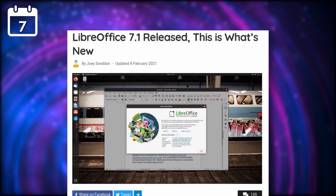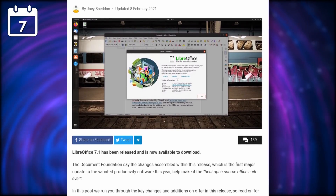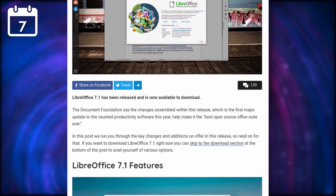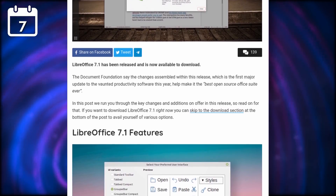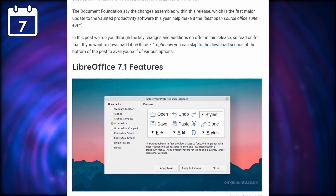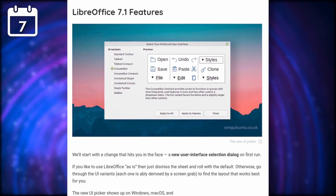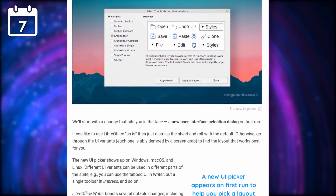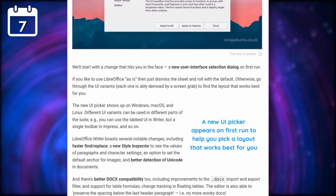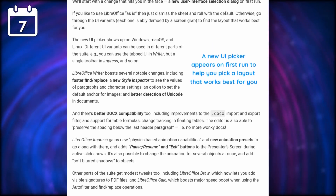LibreOffice 7.1 was released and it comes with a lot of interesting changes. The biggest one, in my opinion, is a first-run dialogue that will let users pick the interface they want to use. A lot of people think LibreOffice is ugly and looks old with a menu bar and a pile of toolbars, and they don't know about all the various variants the free office suite offers. With 7.1, new users will be able to pick a more modern choice like the tabbed bar or contextual toolbars. The tabbed bar specifically makes a huge difference in LibreOffice's usability and look and feel, and users that are used to Microsoft Office will find it a lot more familiar, so this dialogue is a very good thing.